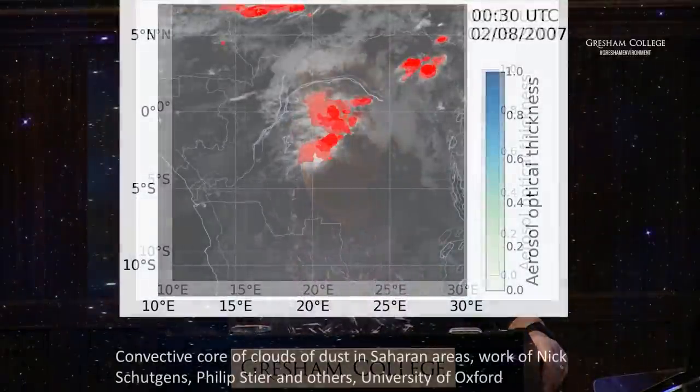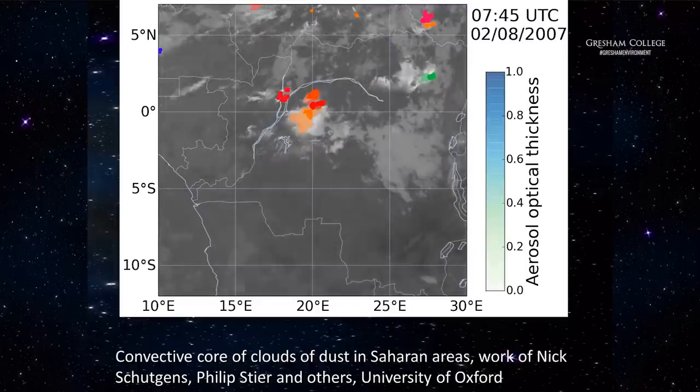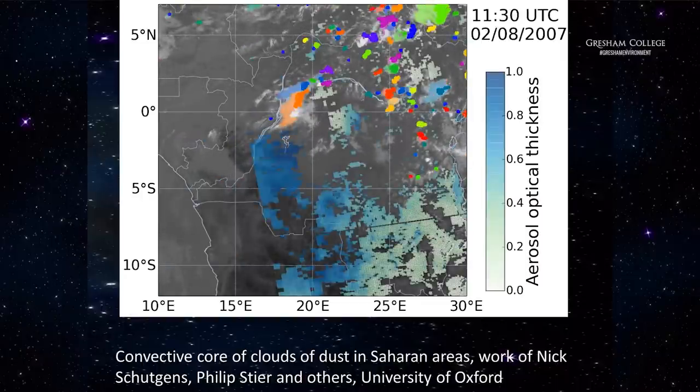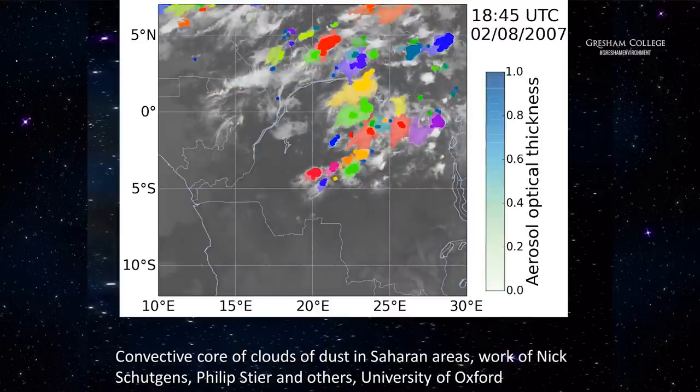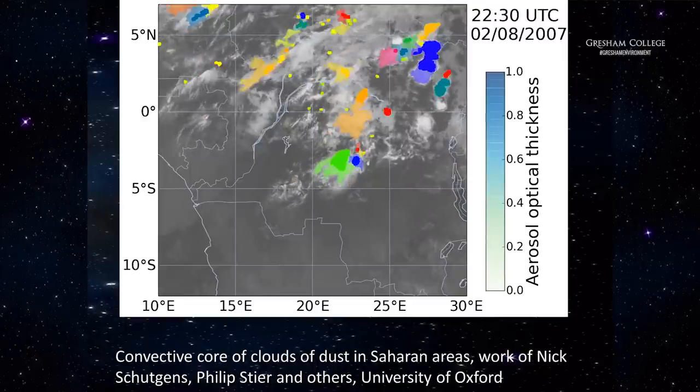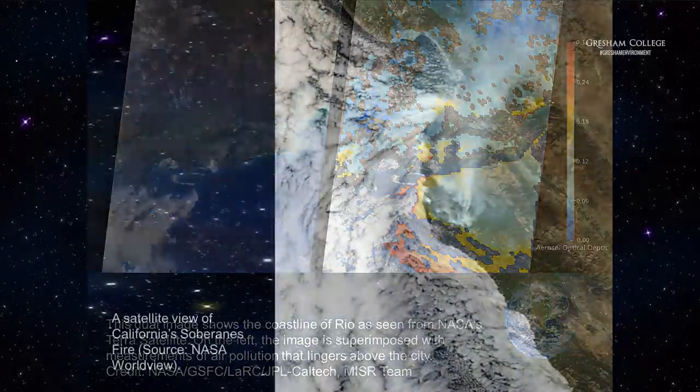Here's some really cutting-edge science from the University of Oxford, about dust generation in Africa. It shows what they call the convective cores of clouds of dust in Saharan areas, looking at optical aerosol thicknesses — bubbles of air throwing up dust into the atmosphere, some of which eventually arrives with us. You find it on your car sometimes, having come all the way from Africa. There's another one showing Rio just before the Olympics, where somebody was highlighting the fact that there was an awful lot of air pollution above where the Olympics was going to be held — mostly dust-related.